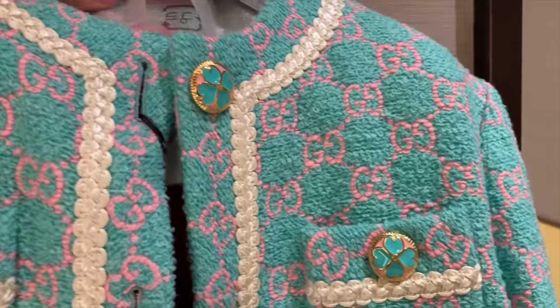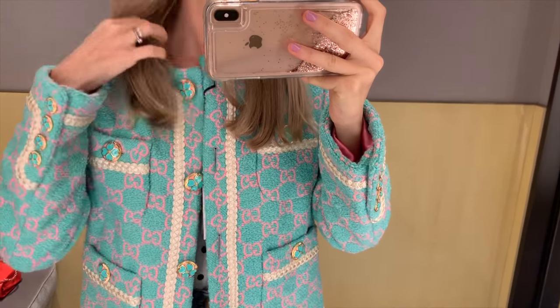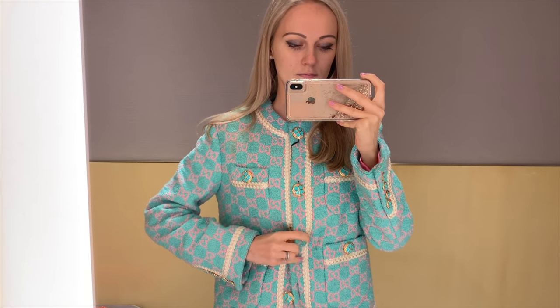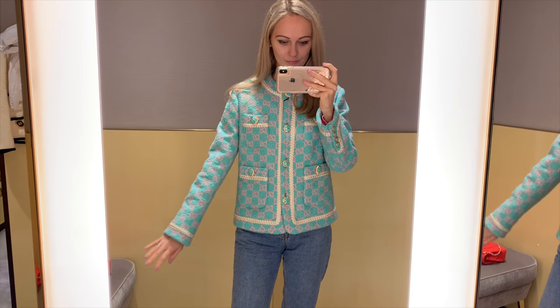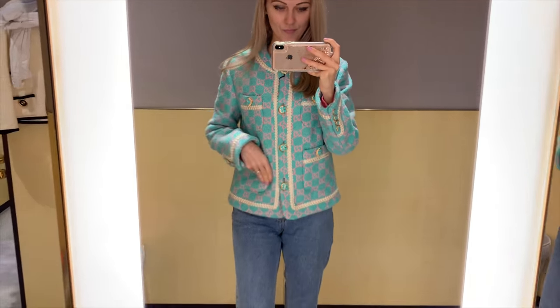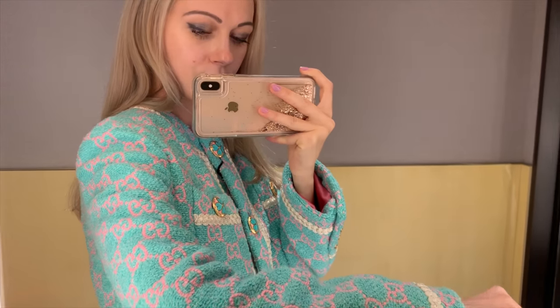I have to say I like Gucci blazers — maybe not as much as Chanel, but they're pretty good. I want to close the buttons and see if it looks better. I'm not sure if this one is for me though — the sleeve length is a bit too long, the sleeves are a bit wide, and the overall fit isn't quite right. This is size 36, by the way, the smallest size they have. The cutting of the blazer is just not very flattering.